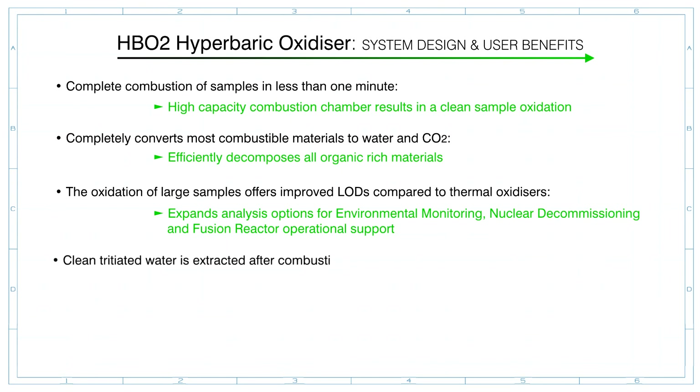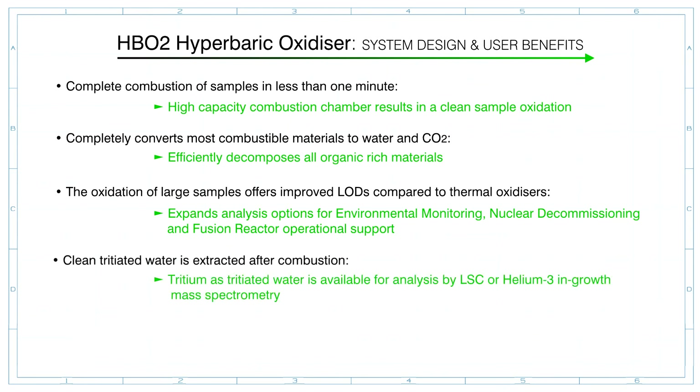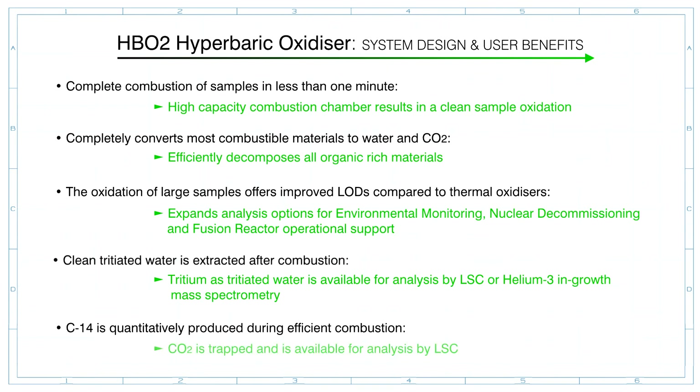Clean tritiated water is extracted after combustion and is available for analysis by liquid scintillation counting or helium-3 in-growth mass spectrometry. Carbon-14 is quantitatively produced during efficient combustion, and the carbon dioxide is trapped and made available for analysis by liquid scintillation counting.